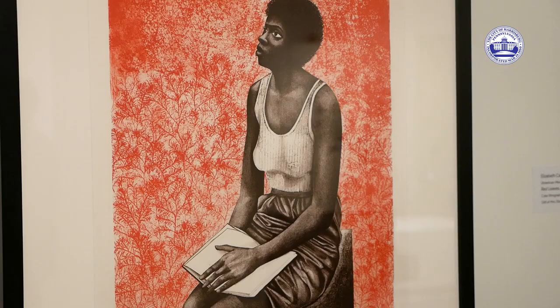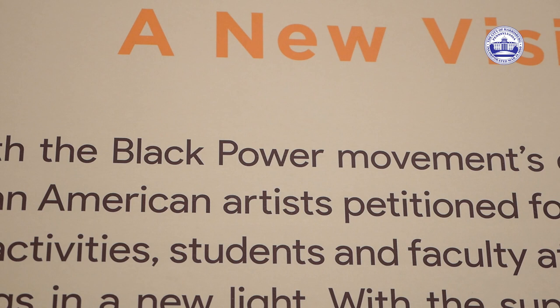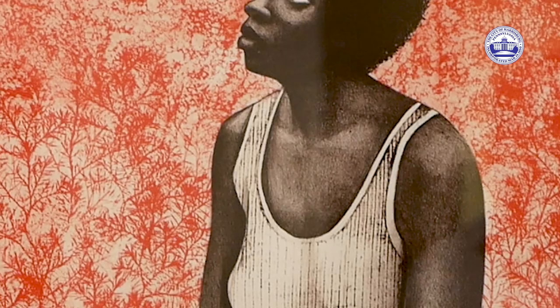We've had Elizabeth Catlett here in a number of different exhibitions, but this piece of her red leaves is just incredibly beautiful, and speaks to the entire movement of black power. You feel that she's absolutely a powerful woman.